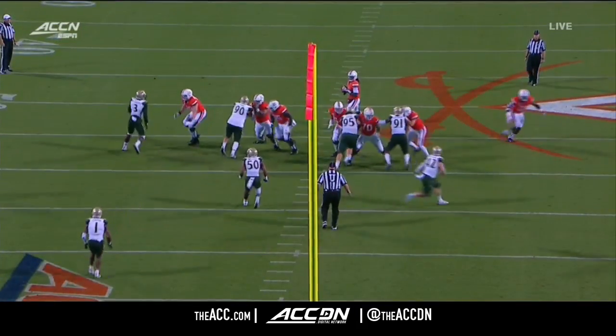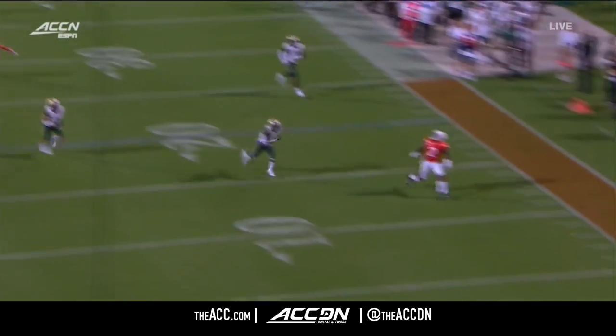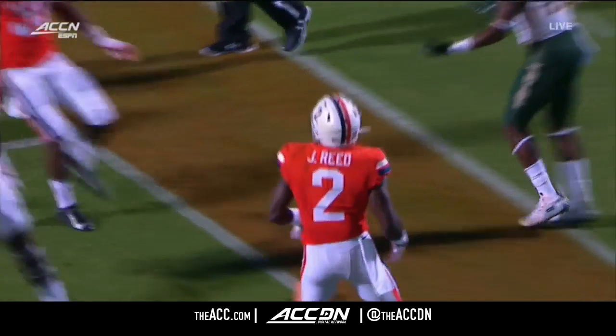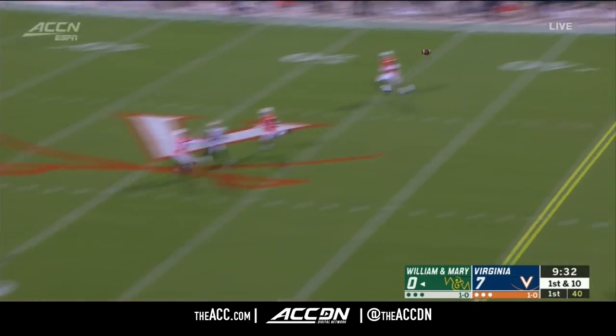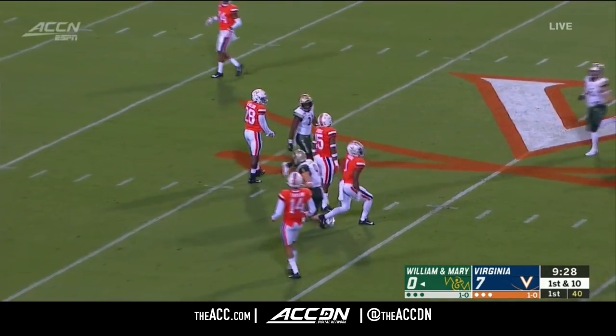This is where he can be deadly, because he's a threat to run, so watch the defense. They've got to make sure that they are respecting that threat. And Joe Reed is the guy on the outside edge — a little misdirection, and Burdick makes the catch in Virginia territory.